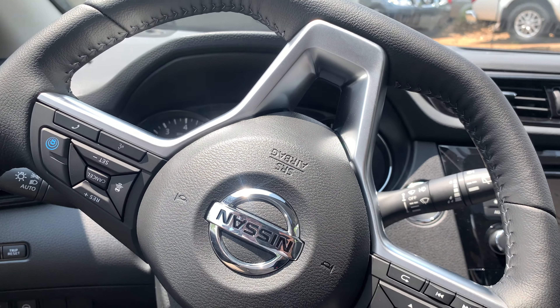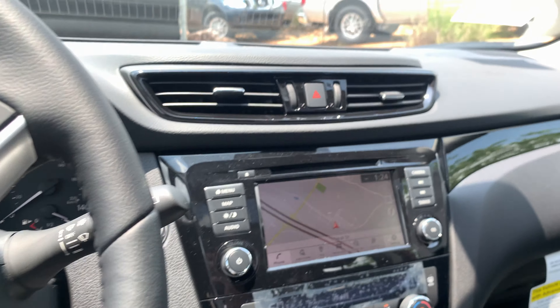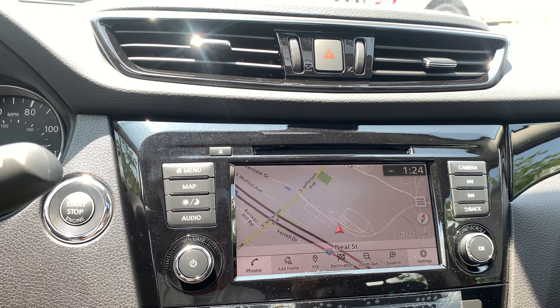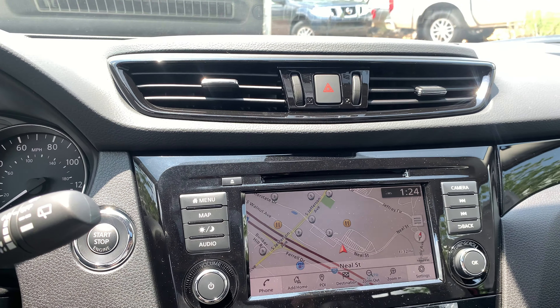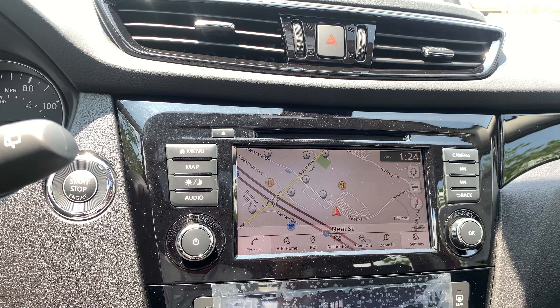The vehicle is also equipped with remote start. Moving over here, you can see a beautiful infotainment system with built-in navigation, Apple CarPlay, Android Auto, Bluetooth, a CD player — which is rare for 2021 — as well as AM, FM, and Sirius XM. So any way you want to listen to music on this thing, you'll be able to.